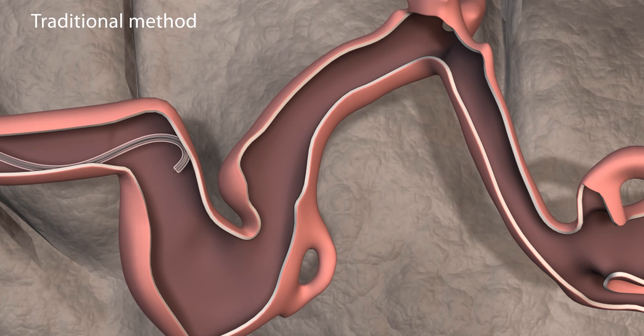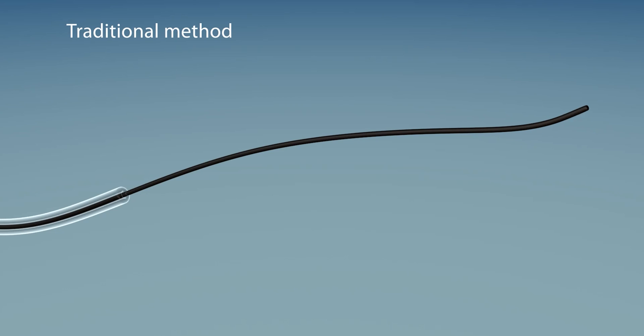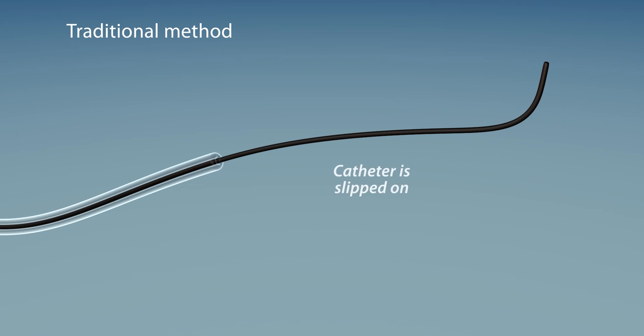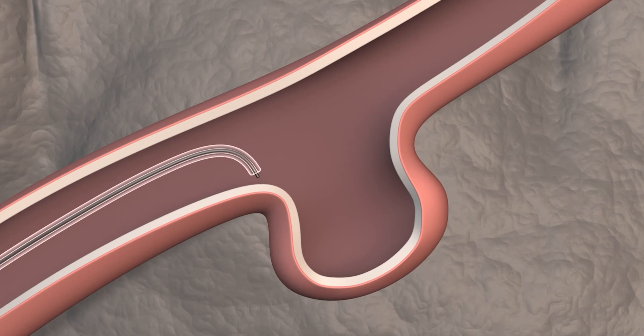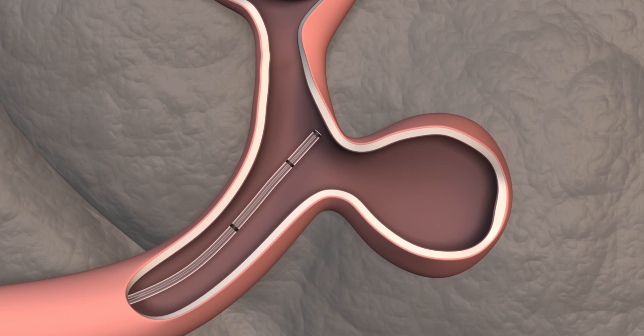Challenges we've identified in neurointervention procedures include issues with navigation, access, and stability. Navigation refers to the ability to maneuver your microcatheter tip through complex arterial vasculature in order to reach your target parent vessel location. Current procedures utilize curved guide wire tips in order to provide access into the pathology, such as an aneurysm. The issue is that once you retrieve the guide wire, the catheters typically tend to deflect back into their native position, which is often straight, resulting in a loss of access to the pathology.